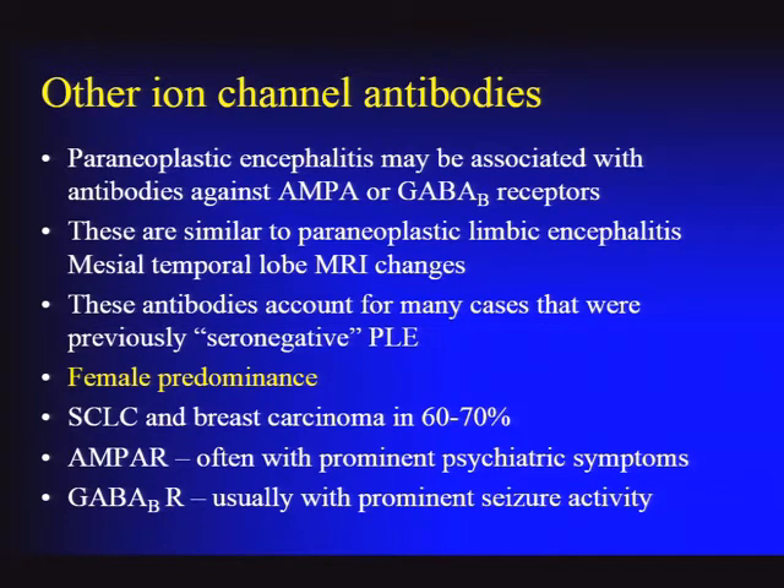Most of these antibodies against membrane protein antigens are paraneoplastic—lung cancer and breast carcinoma can be seen. There are subtle differences in presentation: in larger series, AMPA receptor patients tend to have a more psychiatric presentation, while GABA-B receptor patients typically present with new-onset intractable epilepsy. Most of these cases are similar to paraneoplastic limbic encephalitis with mesial temporal lobe changes, complex partial seizures, and rapidly progressive cognitive impairment.